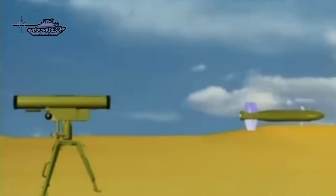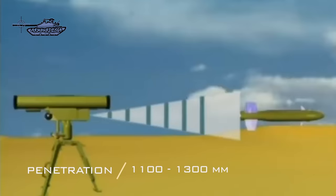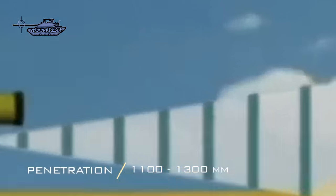The Kornet-EM is an upgraded version designed to penetrate explosive reactive armor from 1100mm to 1300mm, and offers high immunity against jamming.